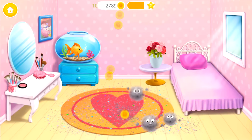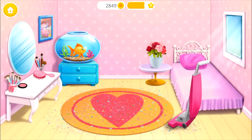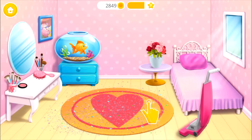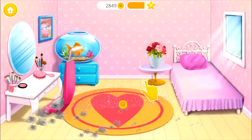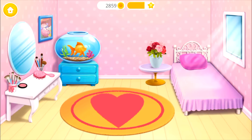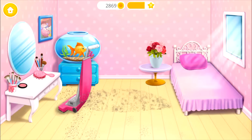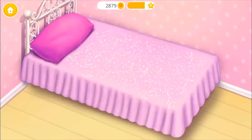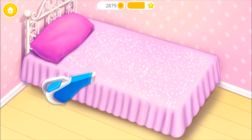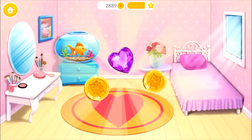Woo-hoo! There is so much dust! Vacuum here, too!